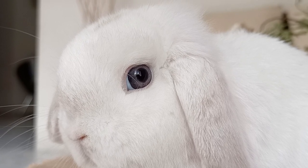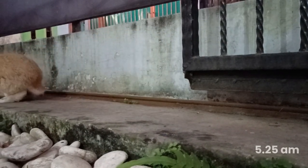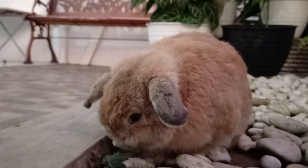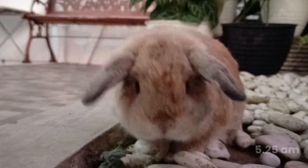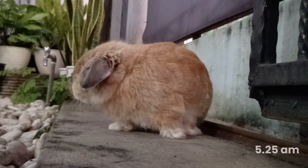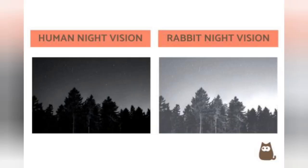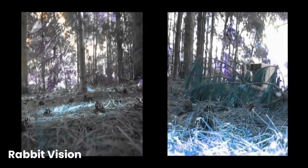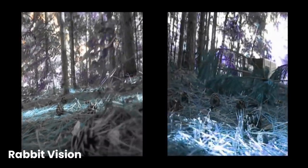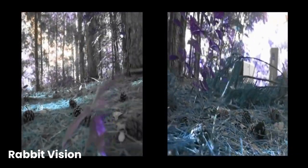Can rabbits see in the dark? Similar to us, rabbits are not great in the dark. A pitch black room will totally blind rabbits. Of course, there is a science to explain why. Rabbit eyes do not contain a layer of tissue found behind the retina that reflects light. It's called the tapetum lucidum. This tissue allows nocturnal animals to have enhanced vision at night, allowing them to hunt in the dark.